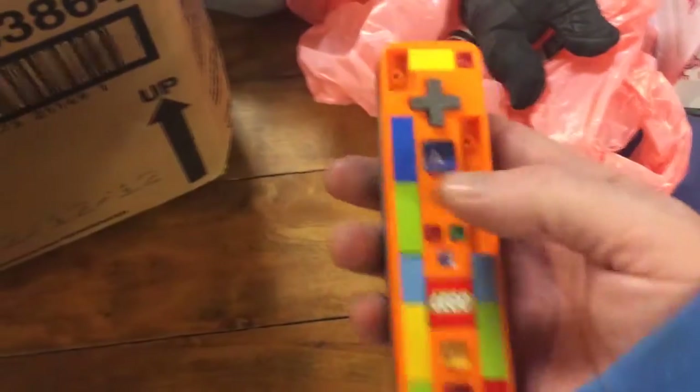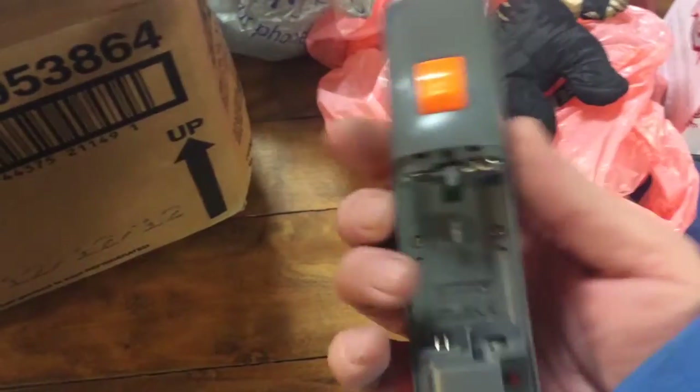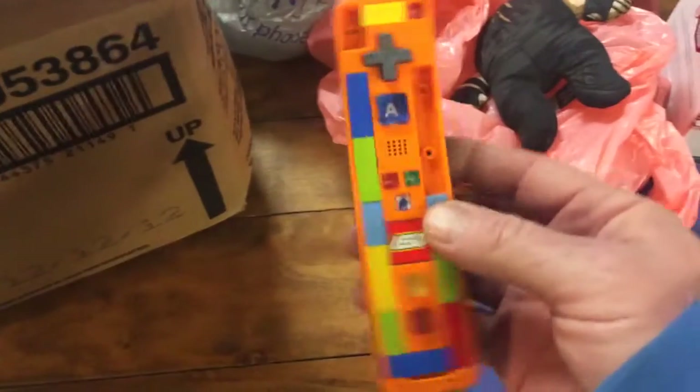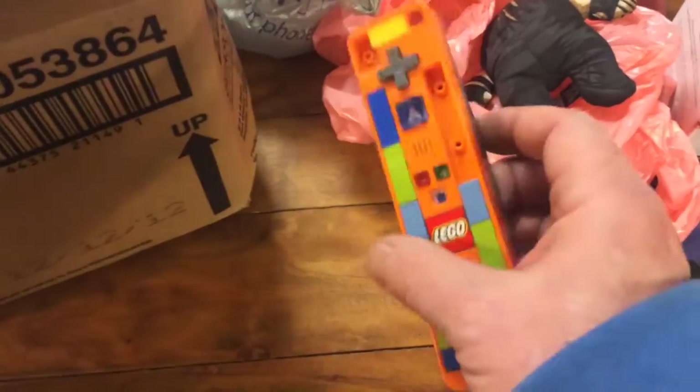This is a Wii remote — a Wii remote Lego brand. It looks like it's missing a couple of the pieces, also missing the back. This looks like a Wii remote; I'm not familiar with this one. I don't know if you built it yourself or what — it's pretty cool.